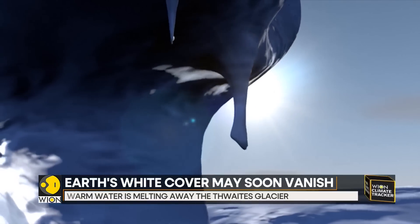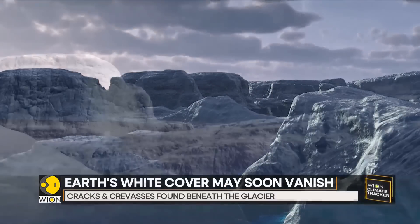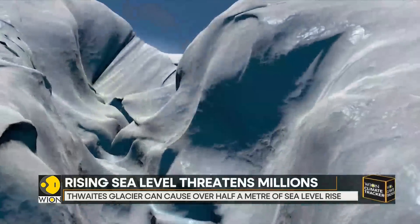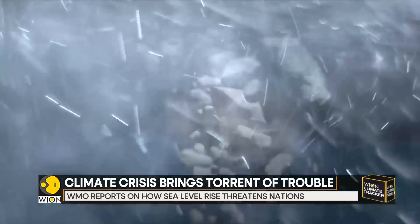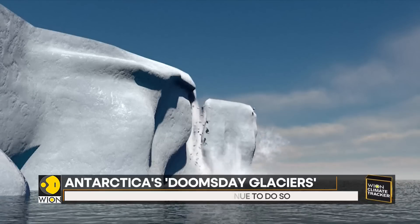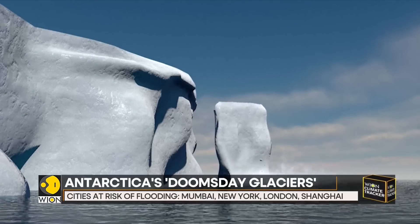Scientists say warmer air and higher ocean temperatures are behind the change. Warm air melts the surface of the shelf, forming pools. The water trickles downwards through small cracks, making them wider. Meanwhile, warmer water circulates under the floating shelf, melting it from below, expanding the cracks further. Finally, an iceberg breaks away from the ice shelf, a process called calving.